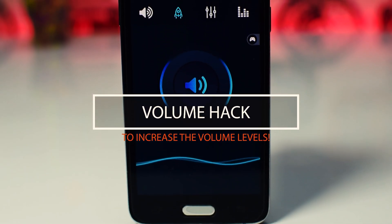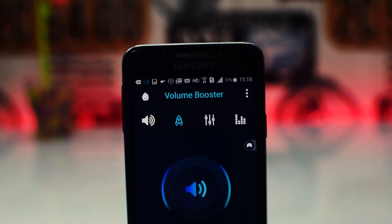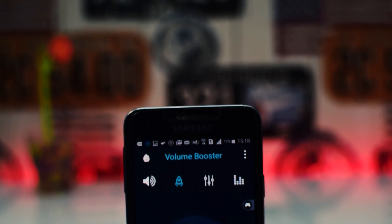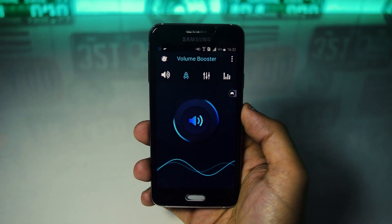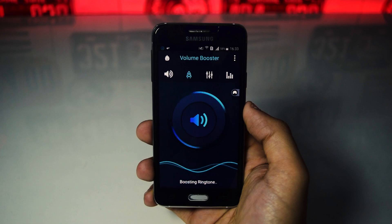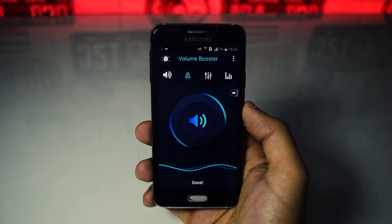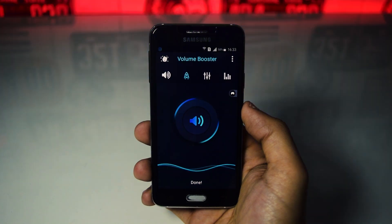Fifth in the list is a trick which will allow you to increase the overall volume of your device up to a certain extent. With this trick you can increase the volume of the speaker of your phone, headphone and Bluetooth headset. In order to do this, just download an app called Volume Booster and configure it to fit your requirements.